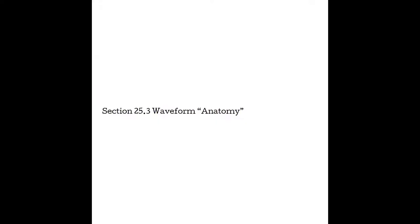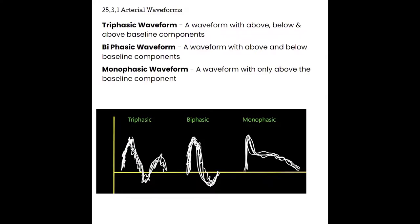Section 25.3 Waveform Anatomy. Some of these terms were discussed in the Doppler section but are not necessary to understanding Doppler physics. Doppler physics focuses on just the physics, so you shouldn't have questions about waveform anatomy, as this is more specific to vascular and echocardiography. However, parts of the spectral waveform do have names and patterns that we recognize and are often used. Arterial waveforms tend to come in three variations: the triphasic, biphasic, and monophasic waveform.